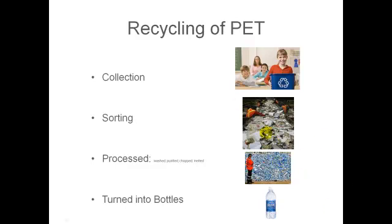Presuming you can collect and sort out the pure plastics, this plastic has to be processed — meaning it has to be washed, purified, chopped up, and melted back into resin so that new bottles can be made. This is a picture of plastic bottles that have been sorted properly, waiting to be processed. After it's been purified, washed, chopped, and melted back into resin, it's turned back into new bottles.